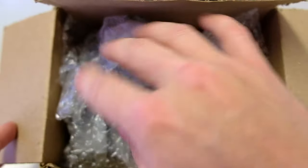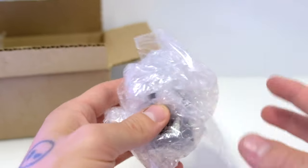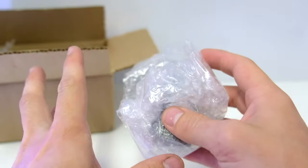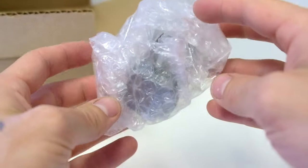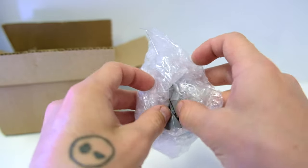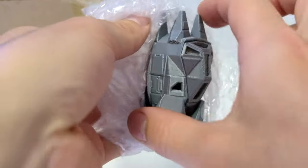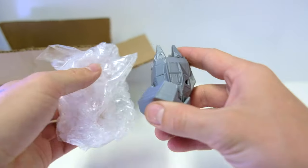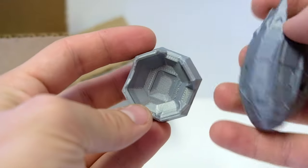Eeny meeny miny moe — I know which one's on top and I'm so excited about this. As you guys know, Halo ODSTs are my absolute jam; Halo 3 ODST is my favorite Halo game. When Carson messaged saying he'd send some stuff, I said please send me the drop pod. Oh, look at that — wow!